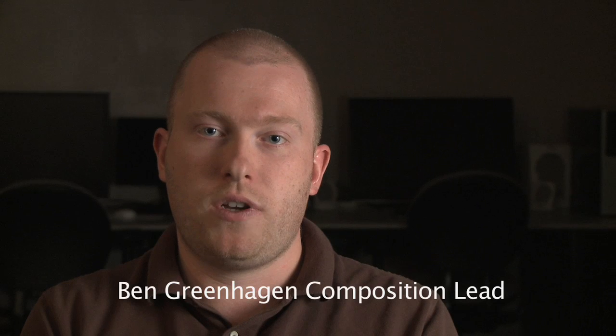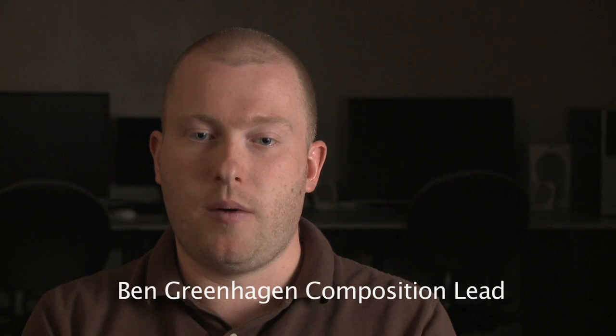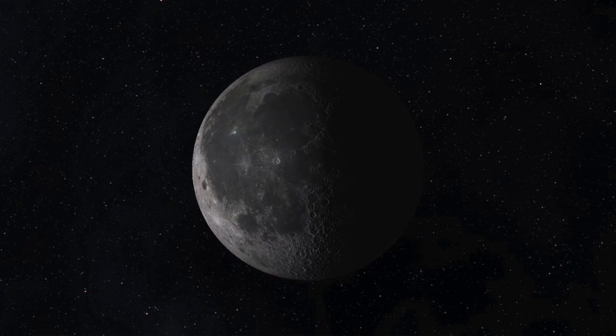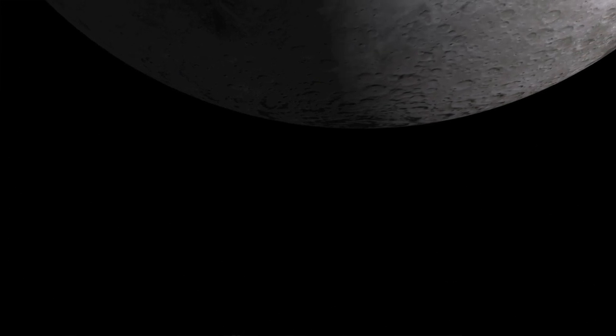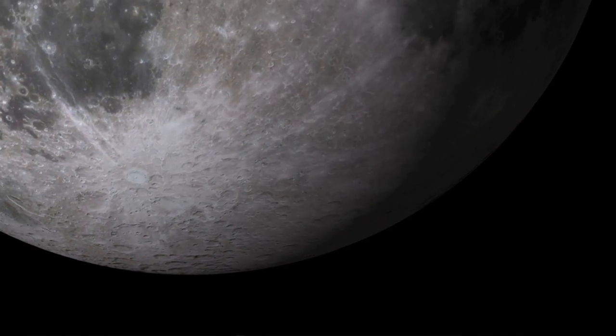The moon has three different types of thermal environments. It has daytime, which is dominated by the radiative balance between the lunar surface being illuminated by the sun, and nighttime, where everything is cooling off because there's no source of heat other than the subsurface. And thirdly, the polar region, which may or may not have illumination depending on the topography — so in the polar regions, you can have areas that are permanently illuminated or are permanently shadowed.